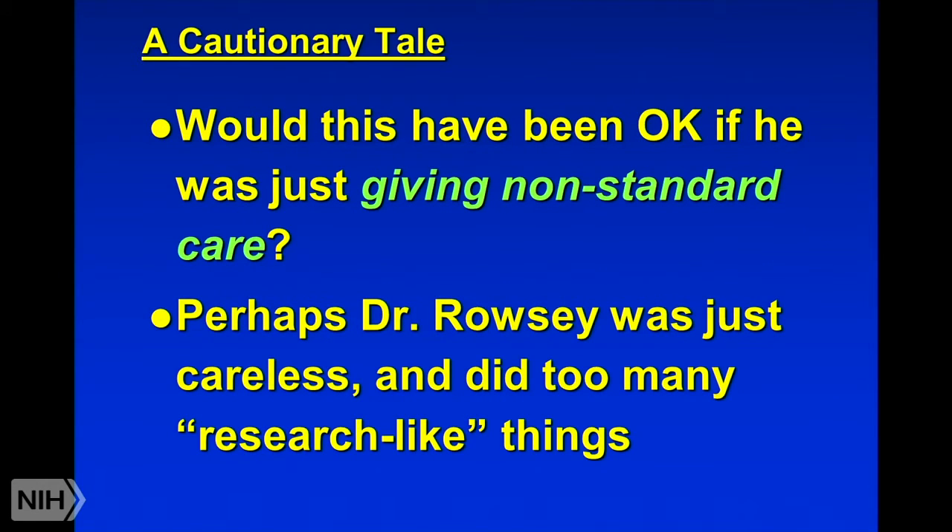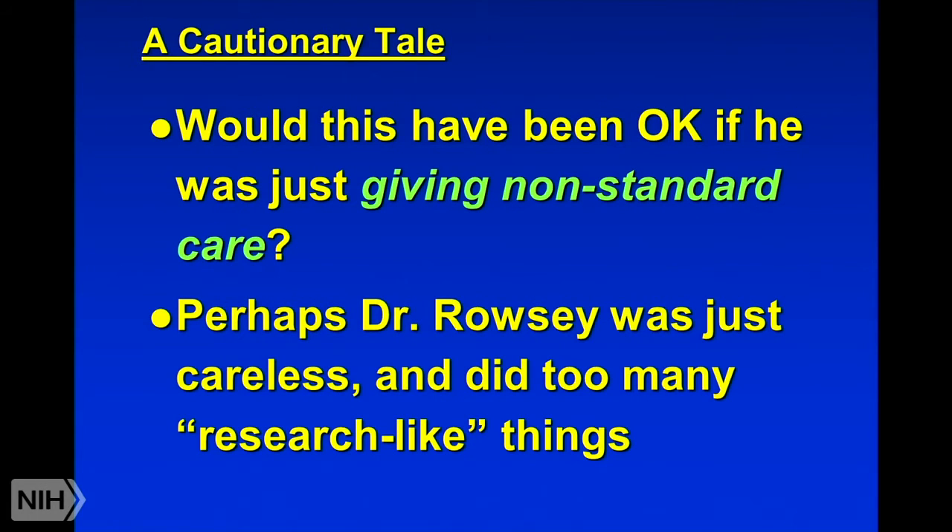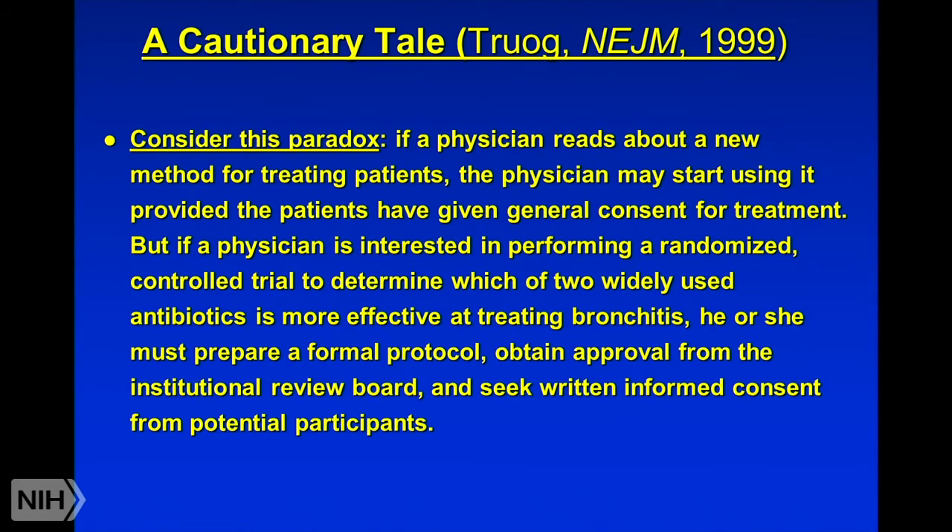If he was just giving nonstandard care, would that have been okay? Was there anything problematic about what he was doing, and what rules apply to that scenario? How do we determine whether he was doing anything wrong? Presumably we're not under research regulations — under this scenario he's not doing research. Perhaps the only problem was that Dr. Rousey was careless in terms of doing too many research-like things that put him on the side of doing research. But had he not done those things yet still used his technique on patients, he might have been in the nonstandard care category and might have been fine. That's the question we want to talk about right now.